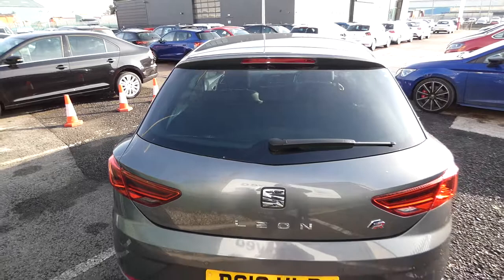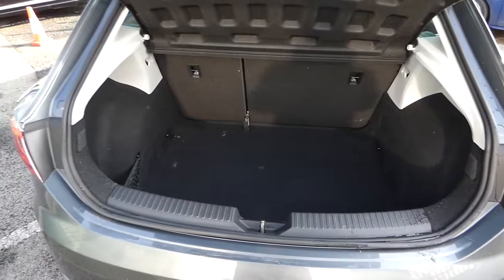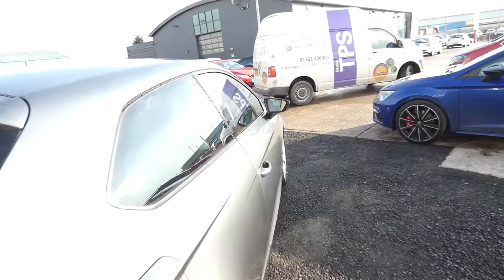Being an FR model, that's tinted glass as standard. There are also parking sensors at the rear, and the Seat badge doubles as the boot handle. Opening up the large loading space, you can access the 60-40 split rear seats that fold down.